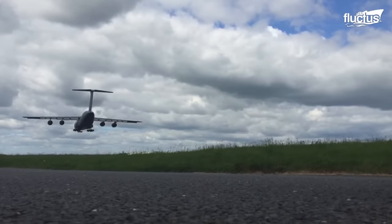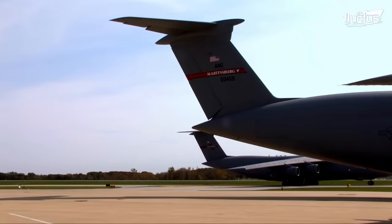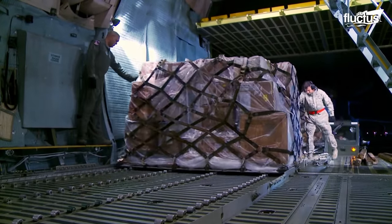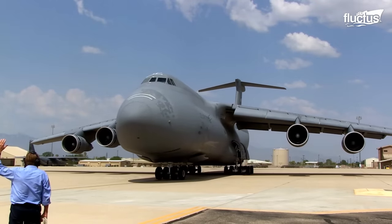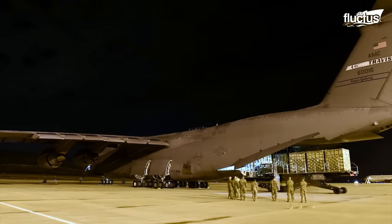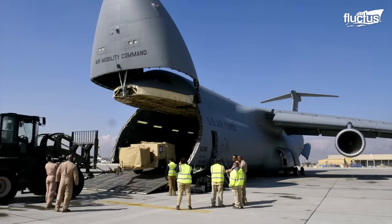Hello everyone and welcome back to the Flutus Channel. The U.S. Air Force has to transport troops, equipment, and supplies to aid military operations around the world. For this purpose, they use large cargo planes with massive payload capacity, unlike other aircraft in their arsenal. So, how does the USAF load and offload cargo on these monster-sized aircraft? Let's find out.